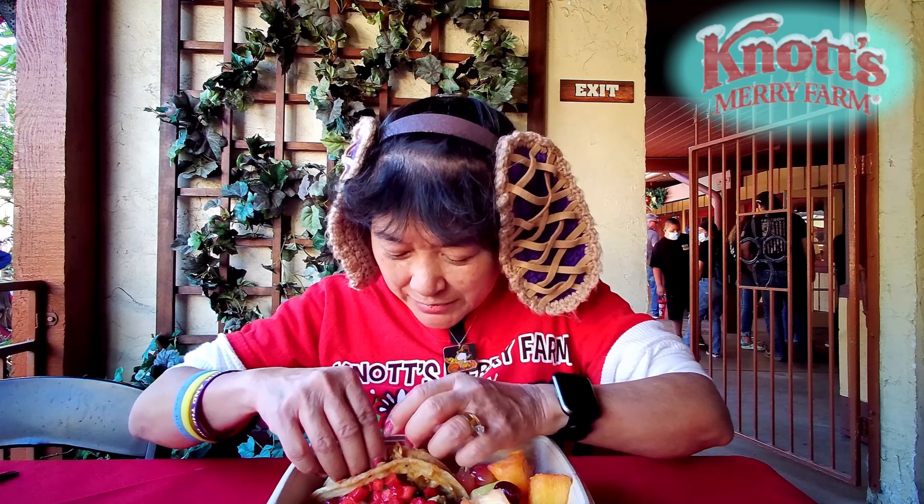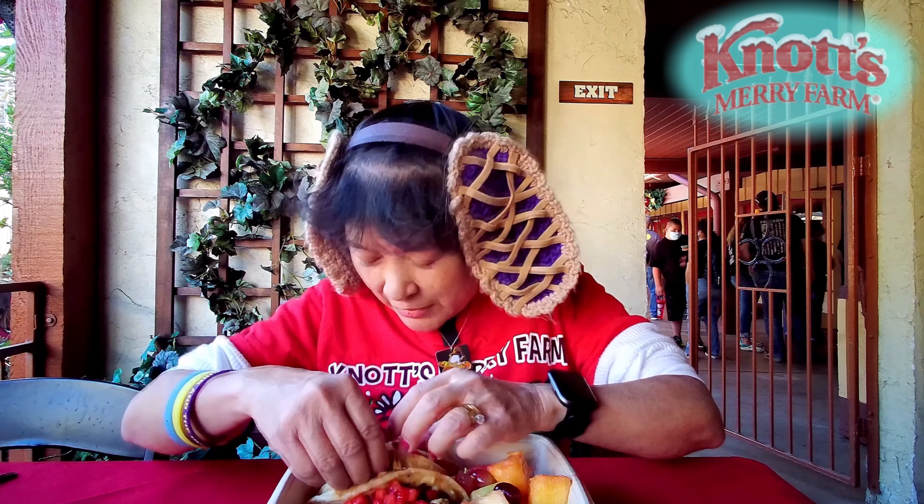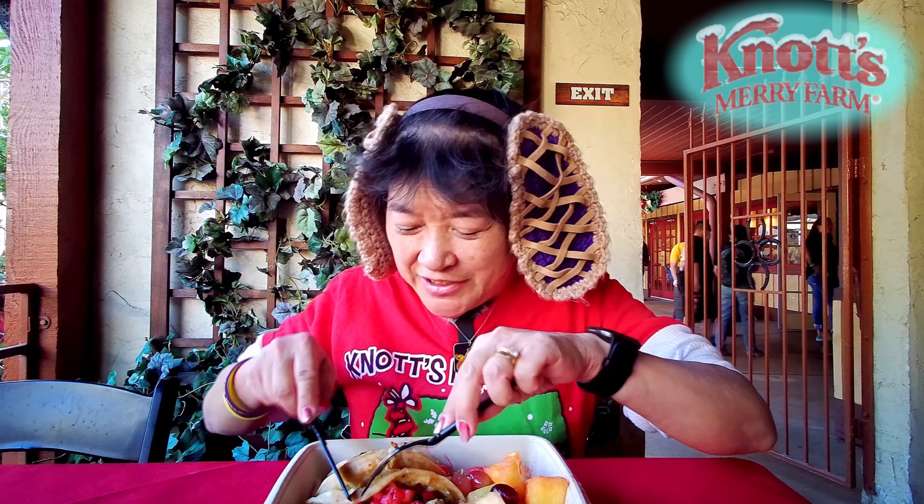I'm gonna try to pick one up, but no, they're too soft. It's already breaking. We just cut into it.